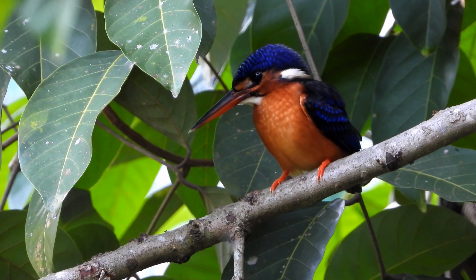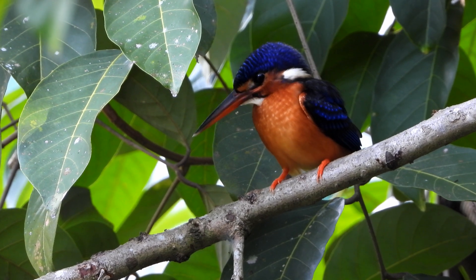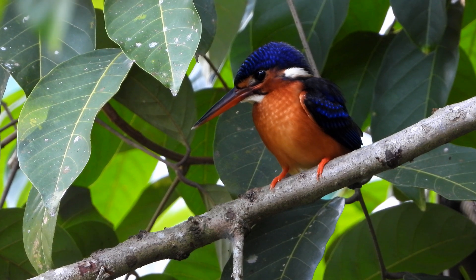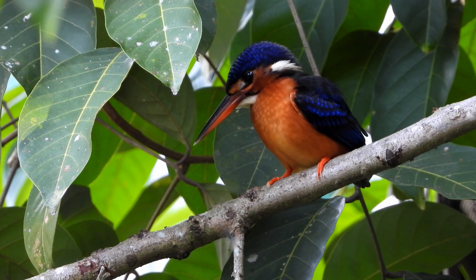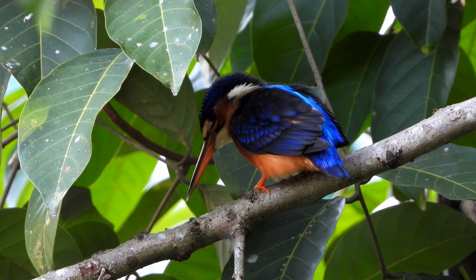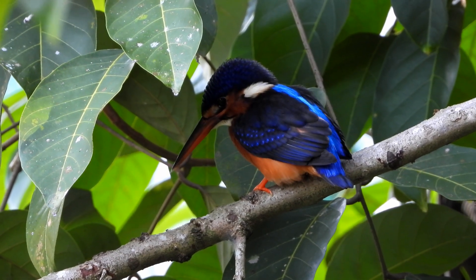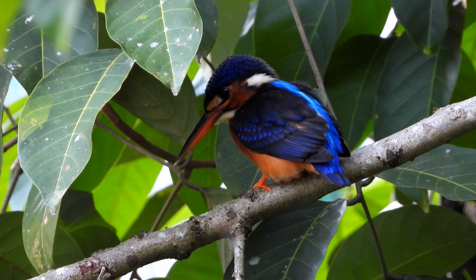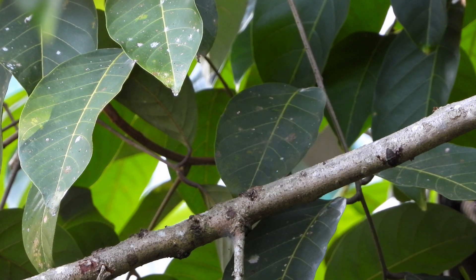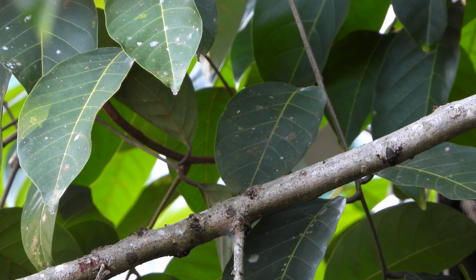Adult males have an all-dark bill while females have a reddish lower mandible. This 16 cm long kingfisher is almost identical to the common kingfisher, but is distinguished by the blue ear covers, darker and more intense cobalt blue upper parts, with richer rufous underparts. The juvenile blue-eared kingfisher has rufous ear covers as in the common kingfisher, but usually shows some mottling on the throat and upper breast which disappears when the bird reaches adulthood. Young birds have a reddish bill with whitish tips.